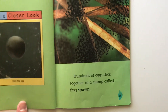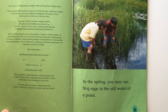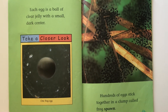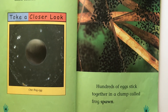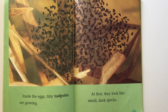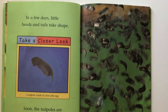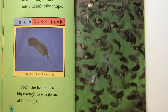From Tadpole to Frog. In the spring you may see frog eggs in the still water of a pond. Each egg is a ball of clear jelly with a small dark center. Hundreds of eggs stick together in a clump called frog spawn. Inside the eggs, tiny tadpoles are growing. At first they look like small dark specks. In a few days, little heads and tails take shape. Soon the tadpoles are big enough to wiggle out of their eggs.